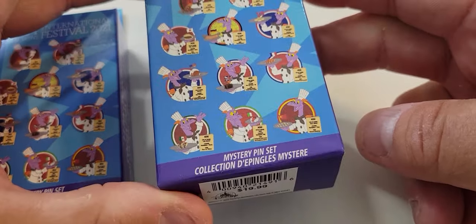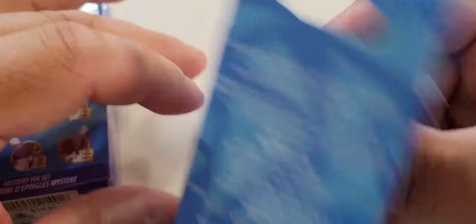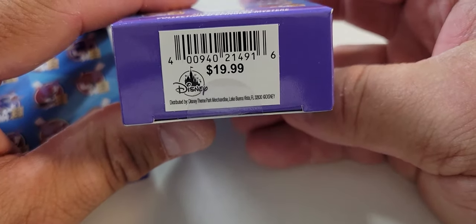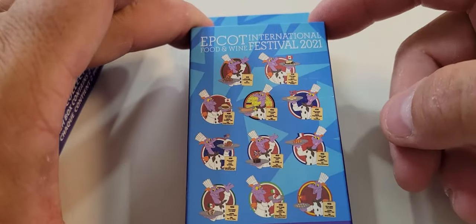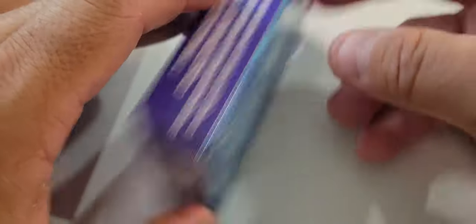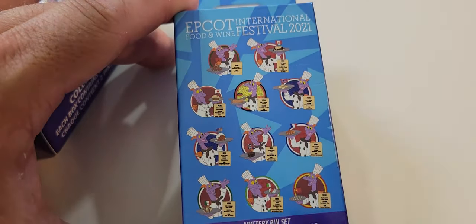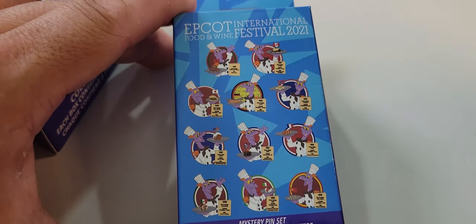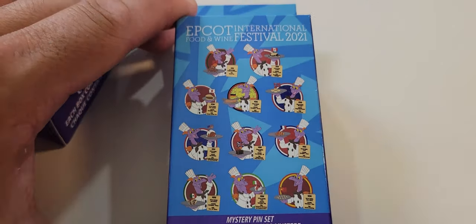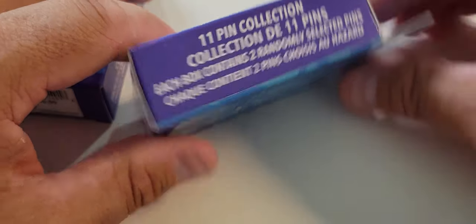The two boxes we have today are the EPCOT International Food and Wine Festival 2021 mystery pin set. There are 11 pins, one for each country, and each box contains two randomly selected pins. The back has all the disclaimers. These sold for $19.99 at Walt Disney World, and with an AP discount you get 20% off, which is about four dollars, so you can get them for roughly sixteen dollars. This is a limited release running through the EPCOT International Food and Wine Festival for this year. The limited edition size is not known at this time, and the retirement date is also not known, but sometime after the festival ends they will end this series.